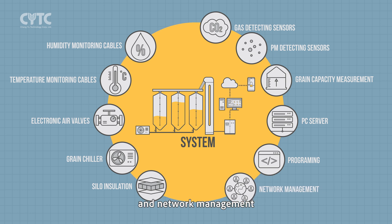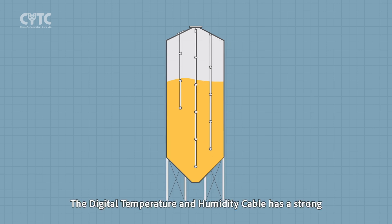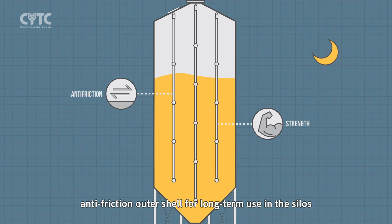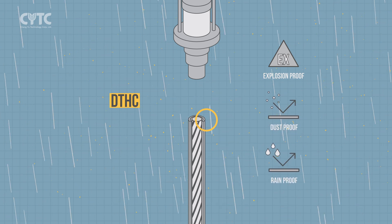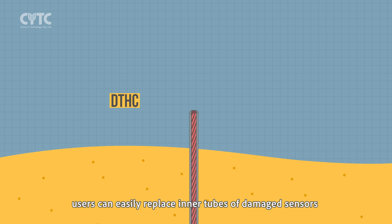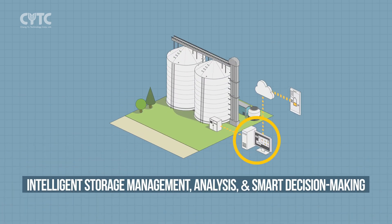Programming and network management. The digital temperature and humidity cable (DTHC) has a strong anti-friction outer shell for long-term use in silos. The DTHC's outer shell is explosion-proof, dustproof, and rainproof. With a special design, users can easily replace inner tubes of damaged sensors even when cables are buried in the grain.